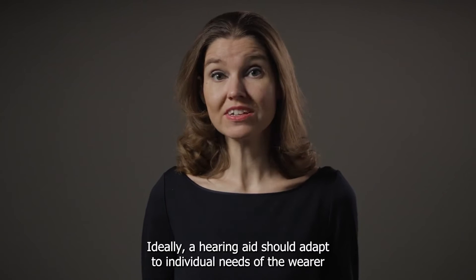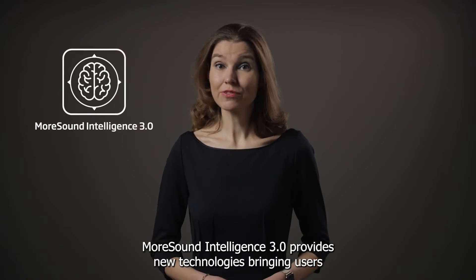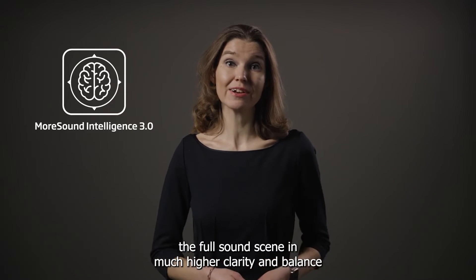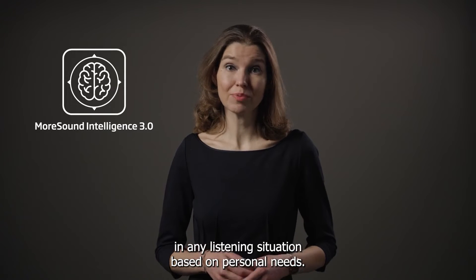Ideally, a hearing aid should adapt to individual needs of the wearer and help them engage and communicate in complex settings. MoreSound Intelligence 3.0 provides new technologies bringing users the full sound scene in much higher clarity and balance in any listening situation based on personal needs.